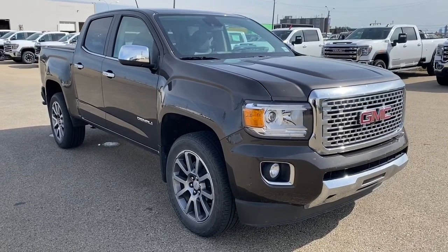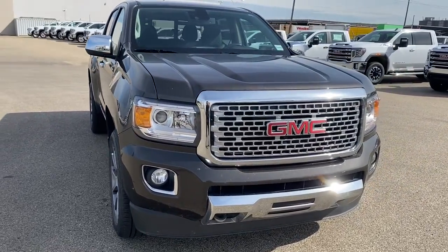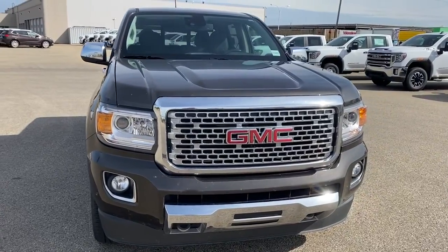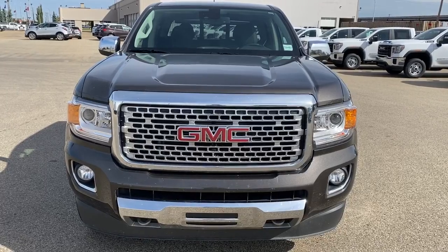So come take a look at the 2019 GMC Canyon Denali today, or you can visit us online anytime, anywhere, at westerngmcbuick.com.